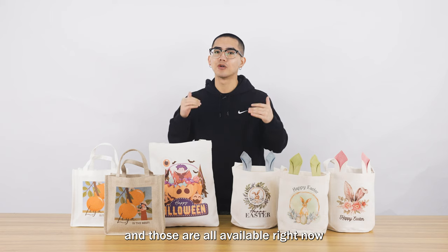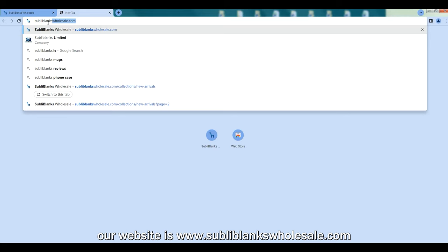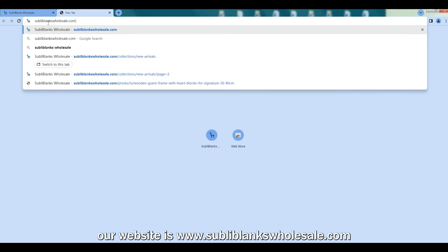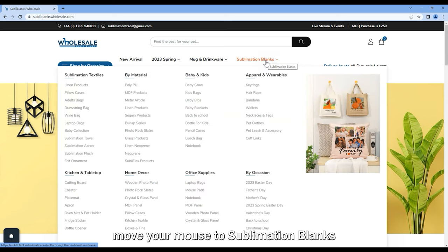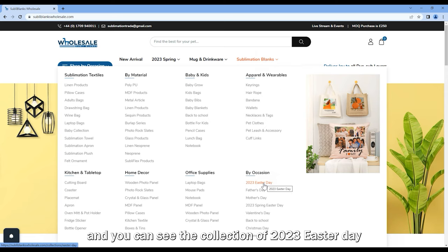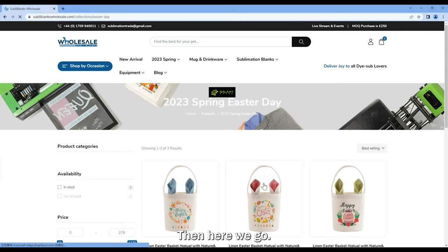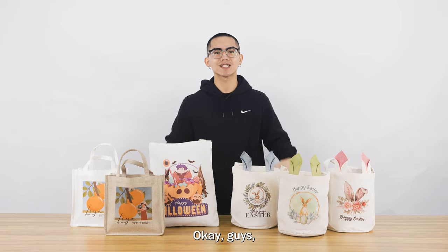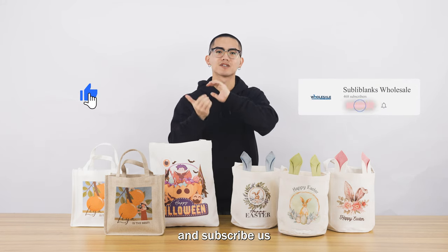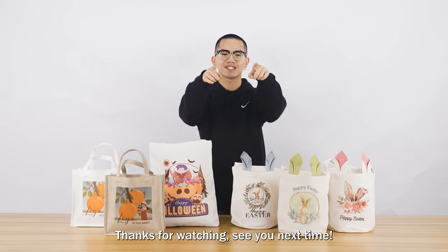If you like this product, our website is www.sublimationblanksholesale.com. After you enter our website, there is the navigation of sublimation blanks. Move your mouse to sublimation blanks, and you can see the collection of 2023 Easter Day under 'By Occasion'. Click it and here we go. If you like our video, please give us a thumbs up and subscribe. This is all for today's video. Thanks for watching. See you next time.